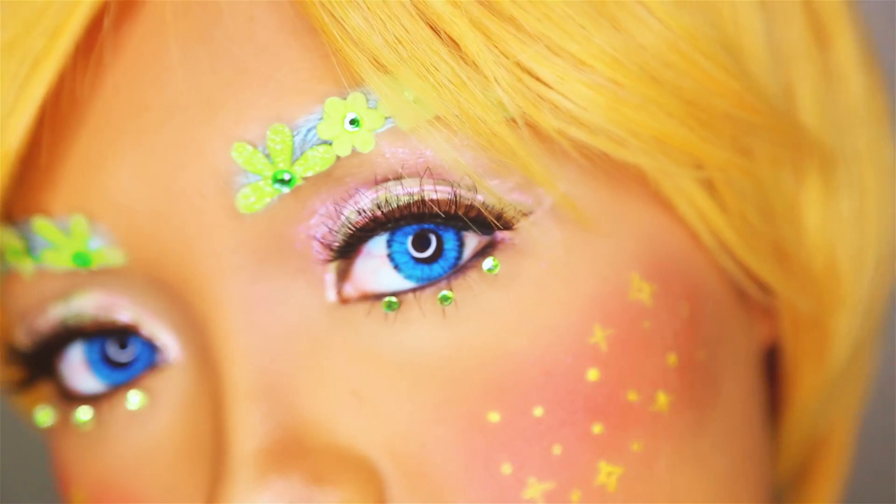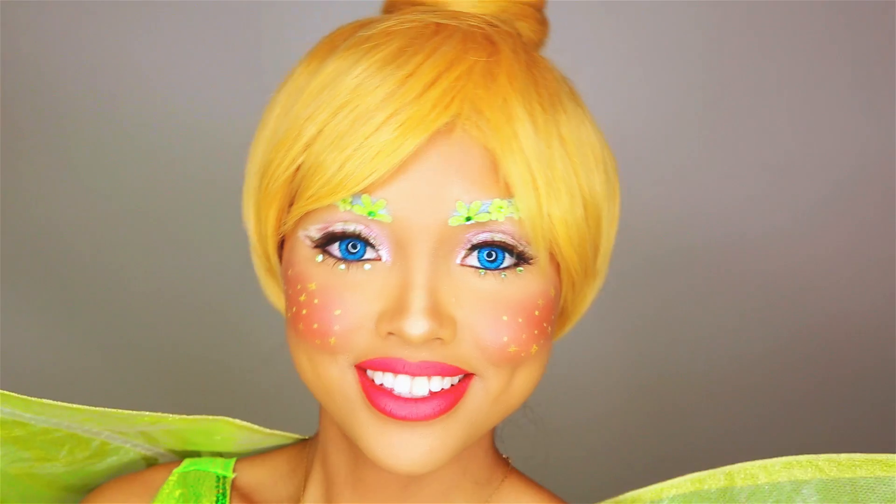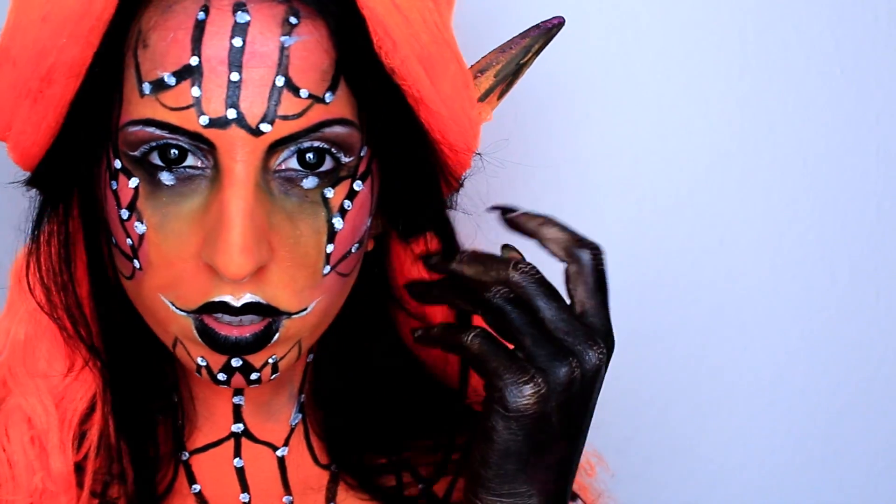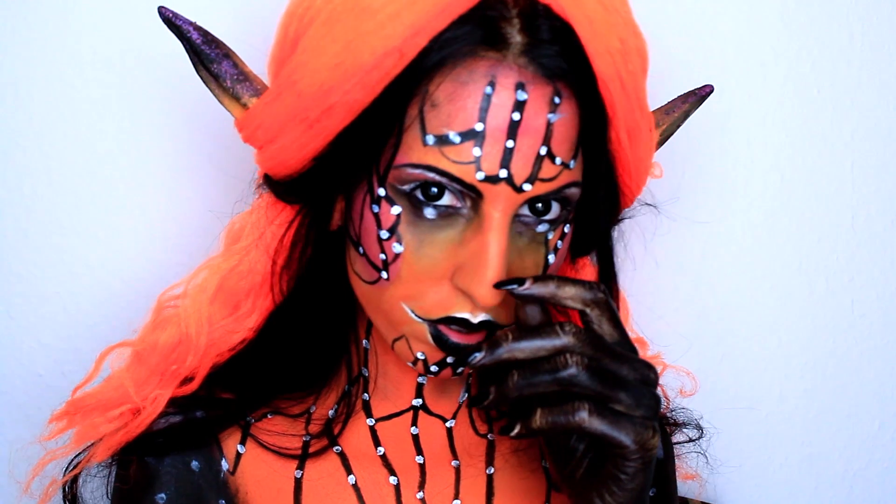Hello cookies! It's Iri, I'm back, and today I'm bringing you a Tinkerbell-inspired makeup. This is a collab with the amazing Susan, so make sure you check out her video as well.